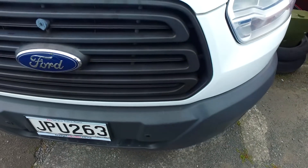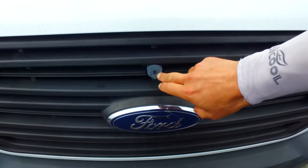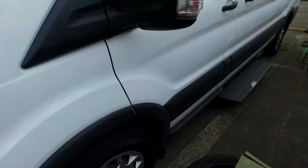Front sensors there. There's a bit of damage there. I always find it interesting with the Ford — how you unlock the bonnet there to actually unlock the bonnet.